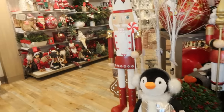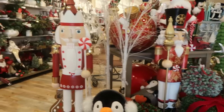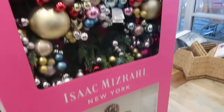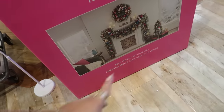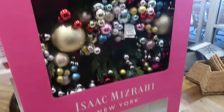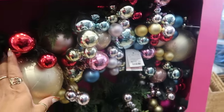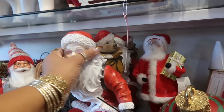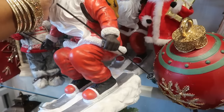Christmas stuff is starting to dwindle down because this area right here used to have a lot of stuff. Here's that Isaac Mizrahi garland — the real touch 15-foot garland. Very, very pretty, but it's $150. Santa over here on some skis with a dog in his backpack. Doing the most this Christmas — $20.00.